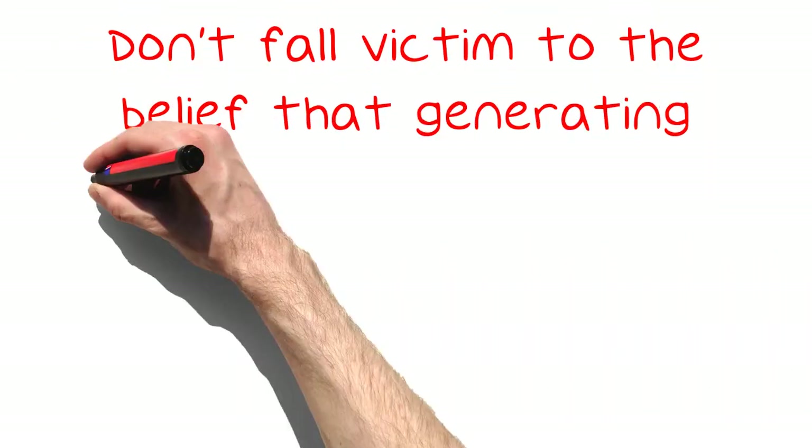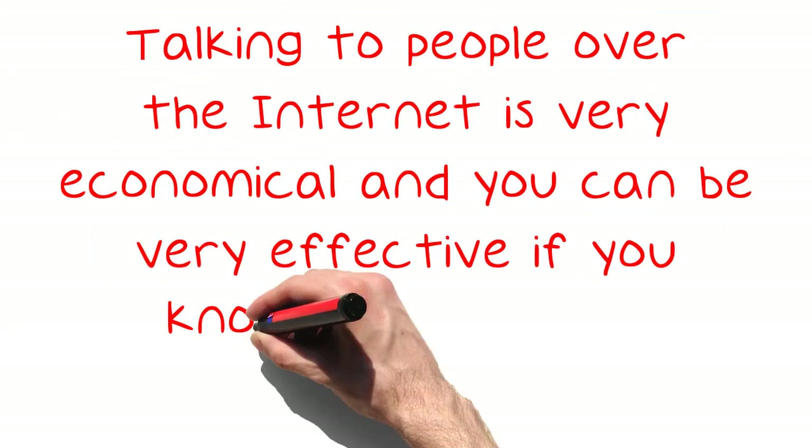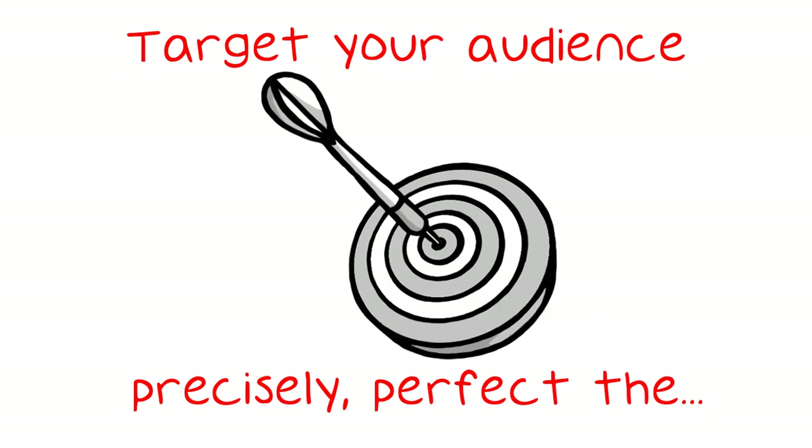Don't fall victim to the belief that generating leads requires a big budget, because it doesn't. Talking to people over the internet is very economical and you can be very effective if you know how to do it. Target your audience precisely, perfect the call to action and make it as easy as possible for people to plug into your offer.